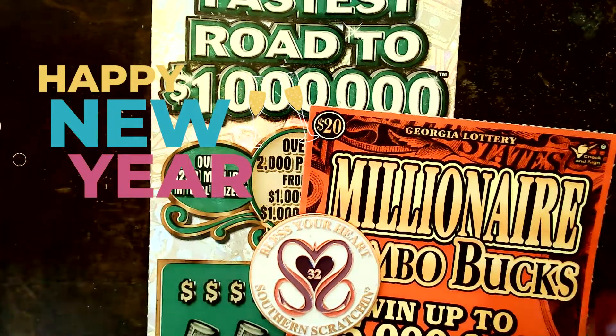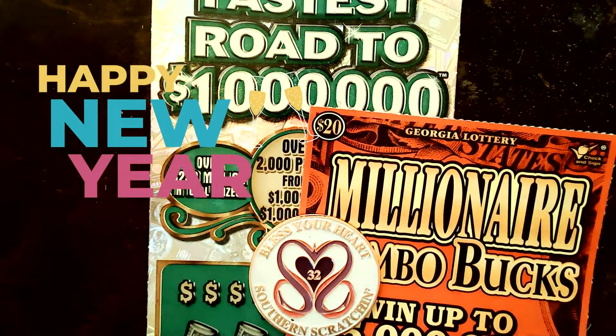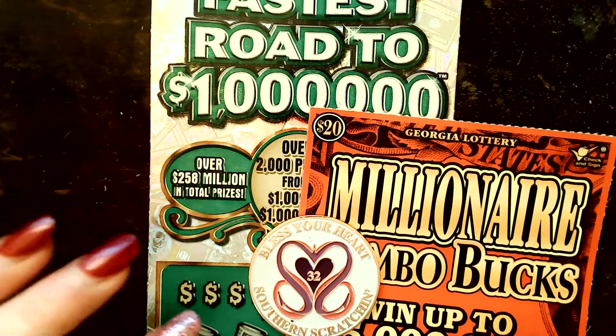Hey y'all, welcome back to Southern Scratchin'! We've got a little bit of an old school kind of scratch session going on.